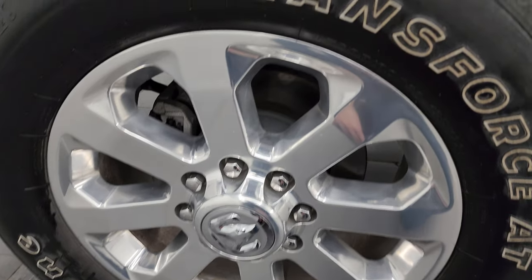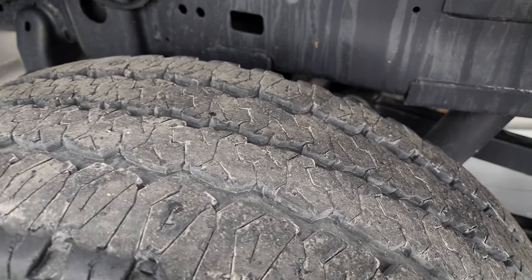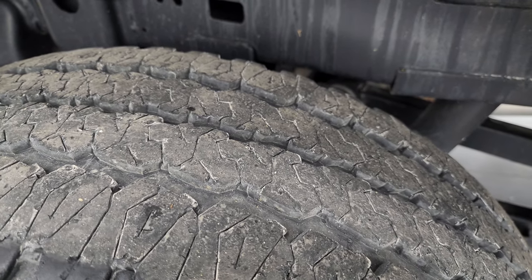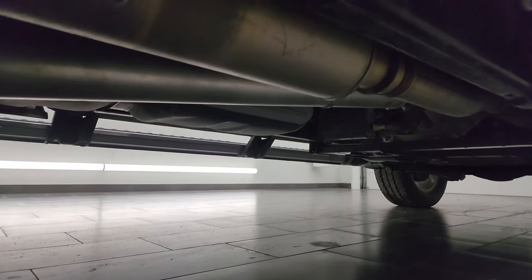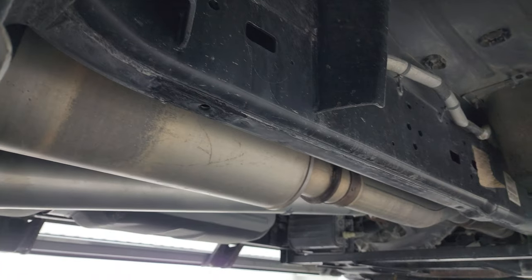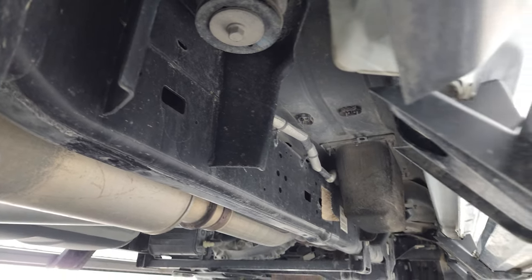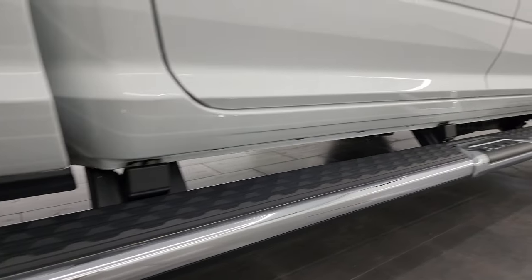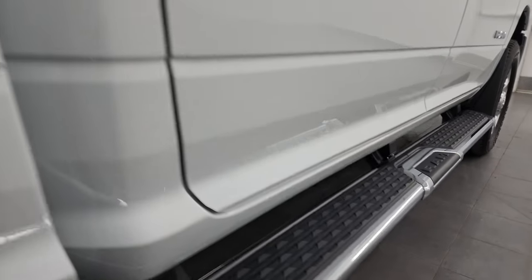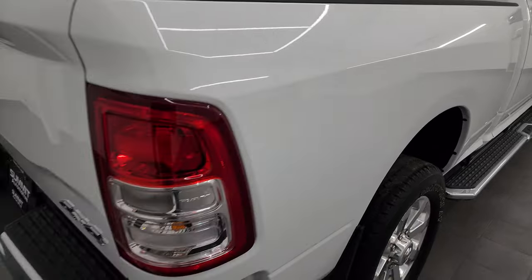The back wheel is in excellent condition, no scuffs or scrapes. The back tires look like they have probably about 60 to 70% of the tread left. Frame and underbody is in excellent condition — a little bit dusty, but better dusty than rusty. Has all the remaining factory exhaust, looks really good. Has the nice wheel-to-wheel side steps, and the lower rockers all look really good as well. I didn't see any dents or dings on the passenger side box.